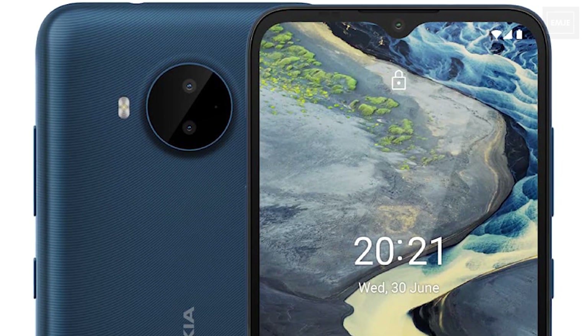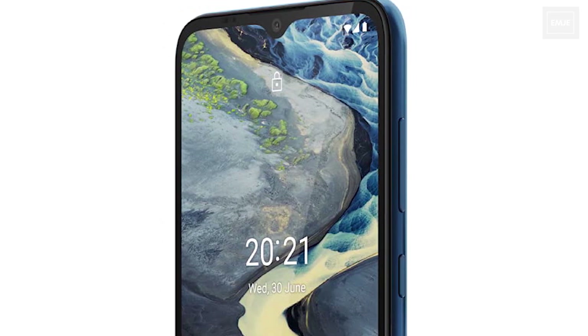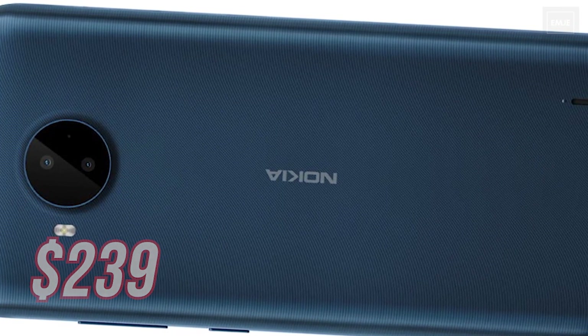This one is the 5G device and it also has a high refresh rate of 120Hz. It is going to start at the price of only $239 — a really good option from Nokia, and it includes 5G connectivity which is really good.